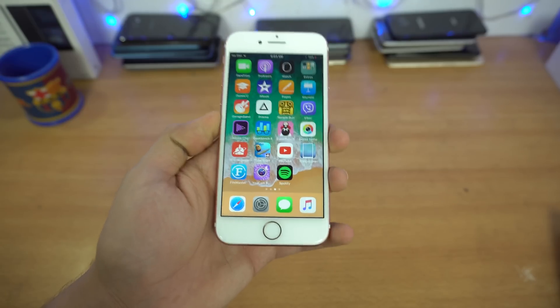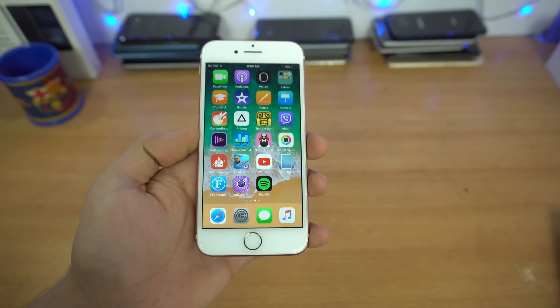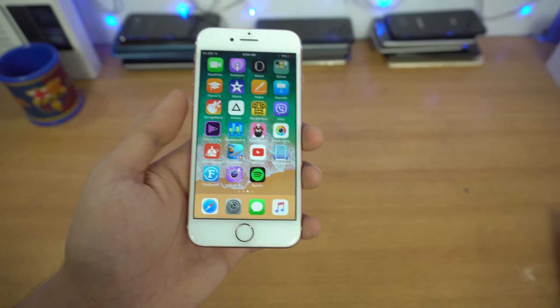Hey guys, I'm back with a brand new video. In this video I'm going to be showing you guys 20 plus hidden features of iOS 11 — features that Apple didn't mention, features that most people don't know. So let's get right into it.